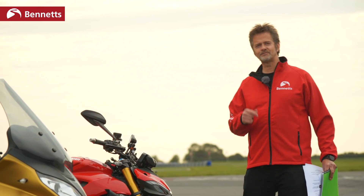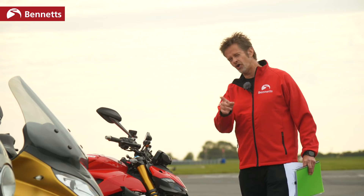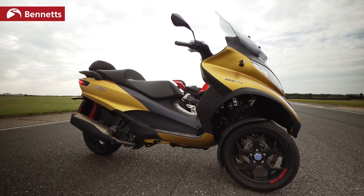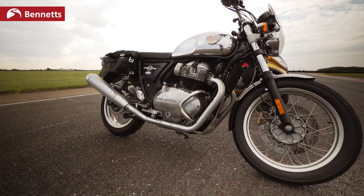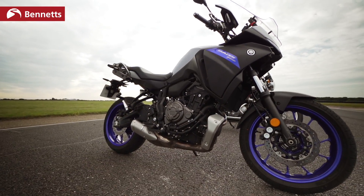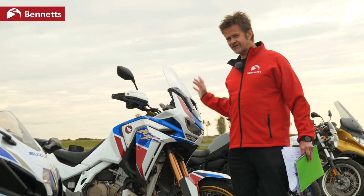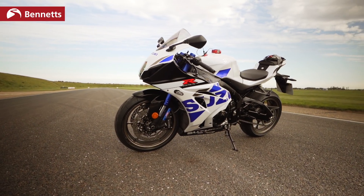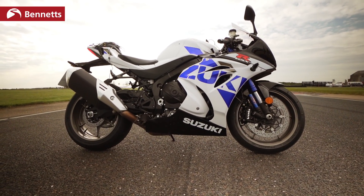Conventional wisdom would say sports bikes are the best bikes at going around corners, and we know that because race bikes tend not to look like a Ducati Street Fighter V4S, a Piaggio MP3 500, a Royal Enfield Interceptor, or a Yamaha Tracer 700. They don't look like Honda's Africa Twin Adventure Sports either. What they do tend to look like is Suzuki's GSX-R 1000R. So we'd know which bike would win a race if we came to Bedford Autodrome and did lap times.